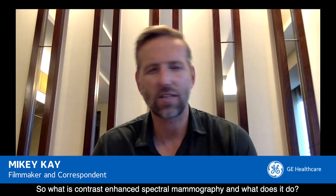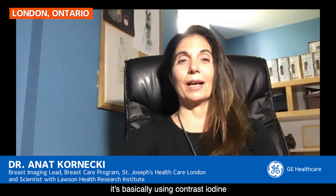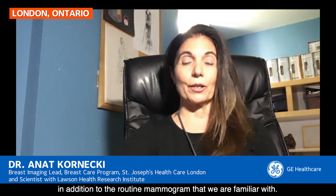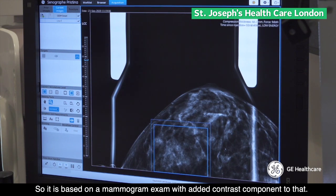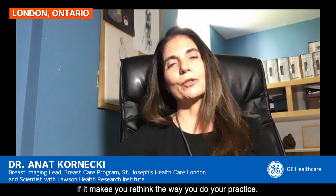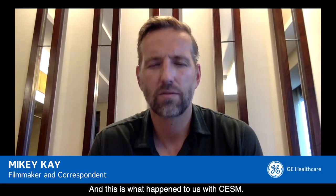So what is contrast-enhanced spectral mammography, Dr. Annette, and what does it do? If we leave the spectral component aside, it's basically using contrast iodine, similar to what is used with a CT exam or CAT scan, in order to show lesions in the breast in addition to the routine mammogram. It is based on the mammogram exam with an added contrast component. You know a modality is very good if it makes you rethink and change your practice — and that's what happened to us with CESM.